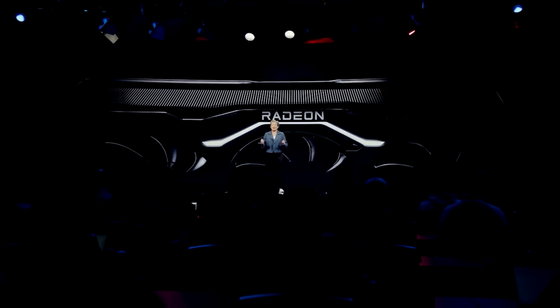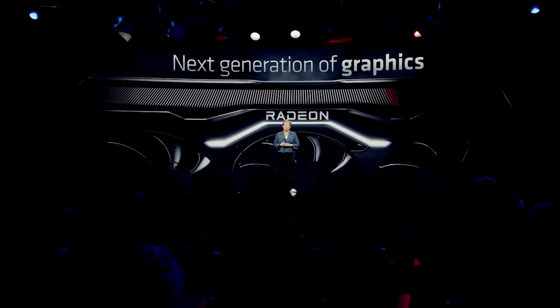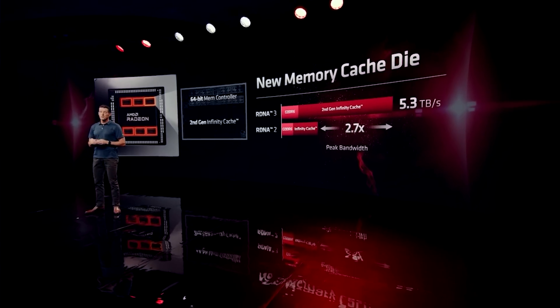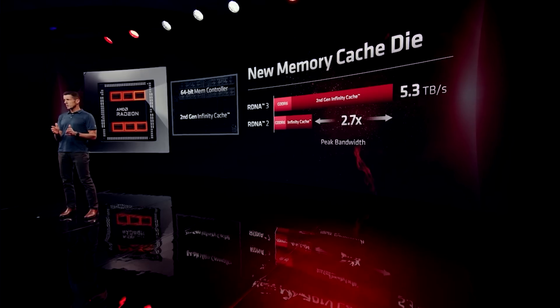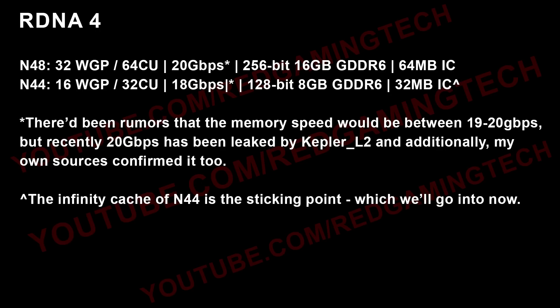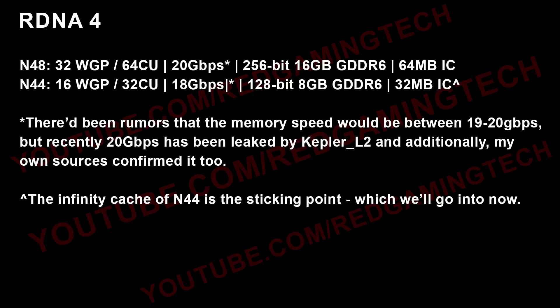So let's start things out with the bad news concerning the specs. Unfortunately, most of the information is pretty well established at this point, but there is one area of confusion, and that is the Infinity Cache. Let's look at the fully enabled N48 and N44 chips, and then we'll delve further into the specific SKUs and how things are breaking down. I don't want to spend too long analyzing the fully enabled dies, because most of this stuff is pretty well established — for example, the workgroup processor configuration of both chips — but I think it's important for us all to be on the same page.